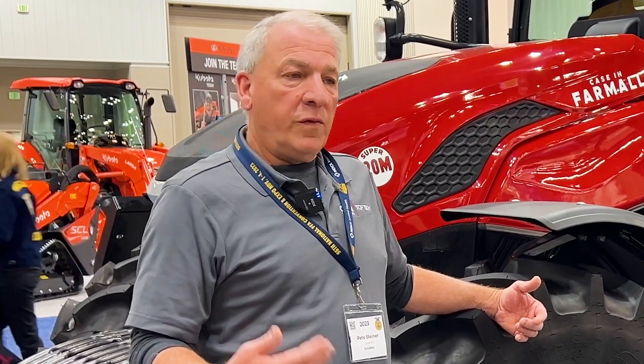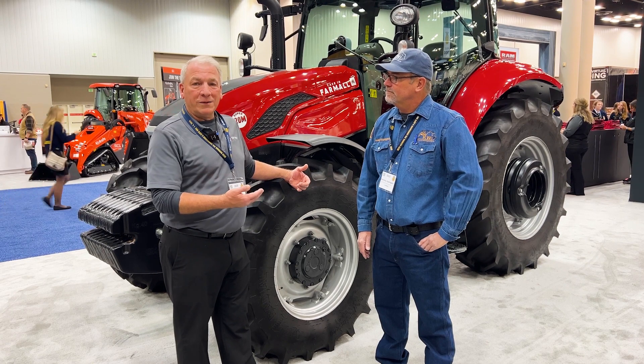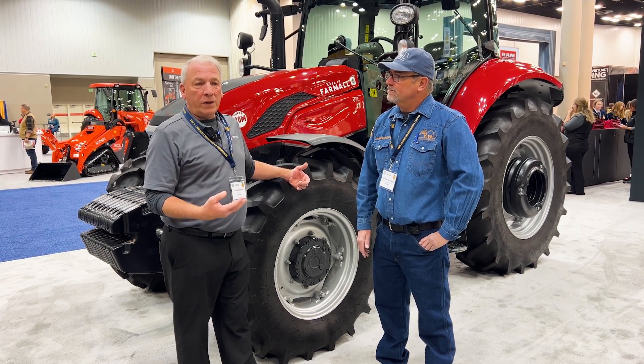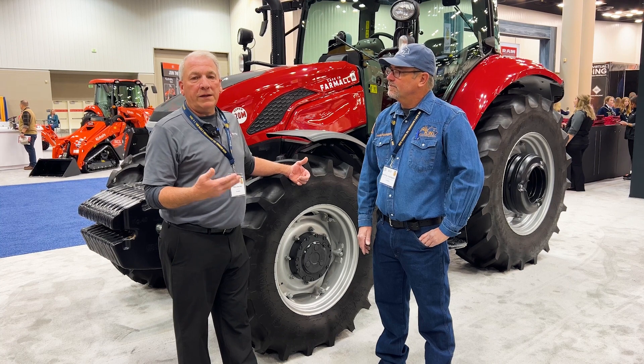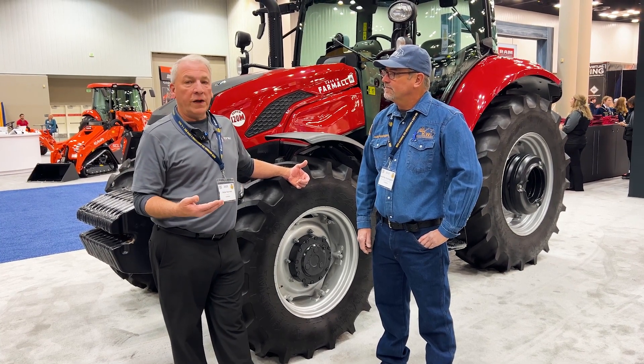One of the important aspects related to Ag mechanics is the ability to weld. Some of the programs we work with will have welding sections within their course, but for those really interested in welding, there's an opportunity to work with Kentucky Welding Institute — get that welding degree, get the competencies you need, and then work with Tech School to get a degree and work at one of our dealerships.